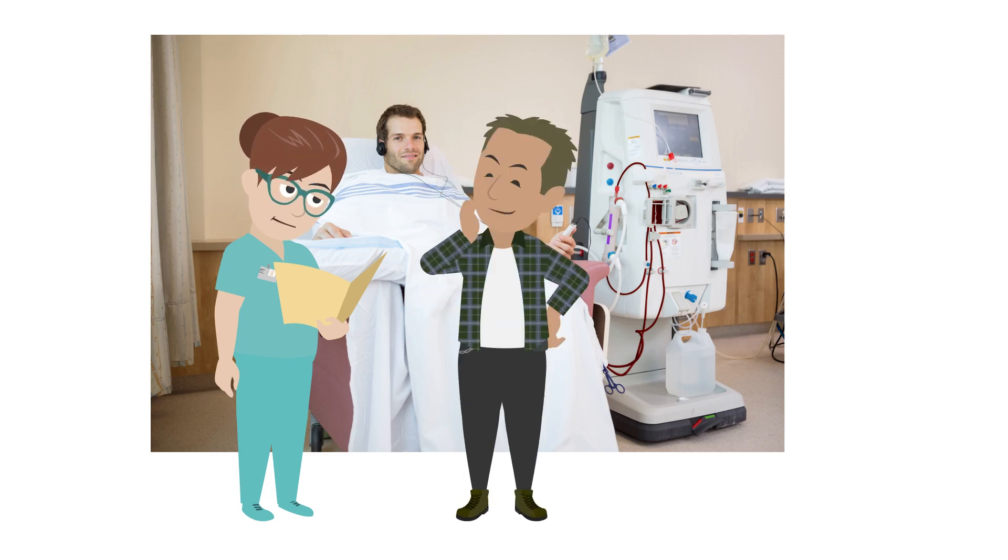When the fistula has healed, you'll be ready for dialysis. Two thin needles will be inserted into the fistula to slowly remove your blood, so it can be transferred to the dialysis machine. After the blood is cleaned in the dialysis machine, it is passed back into the body through the second needle.